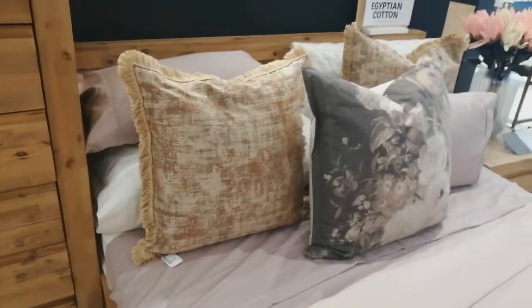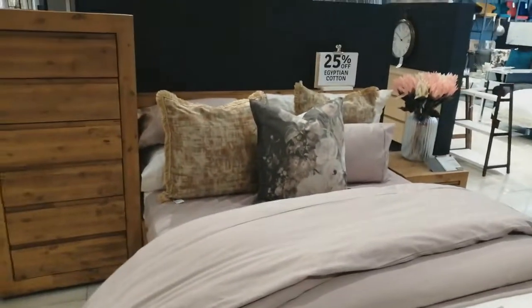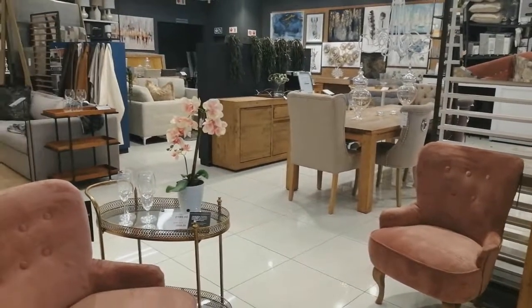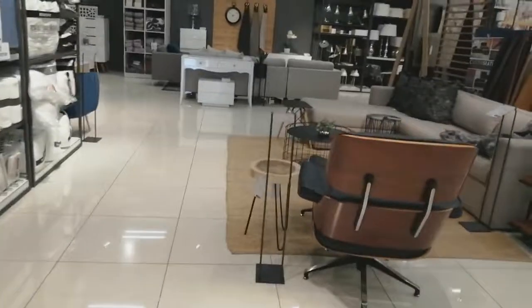We have a corner key L-shaped couch that looks simple for those who want to go for a low budget. This design looks neat as well.